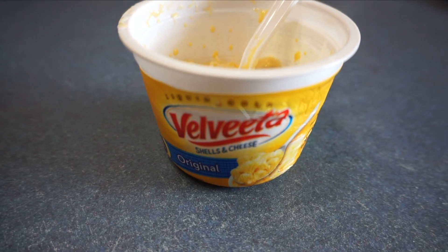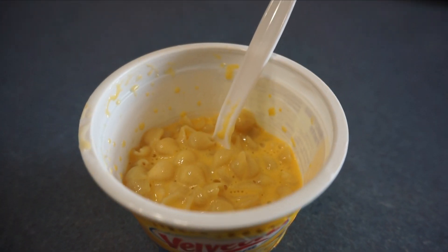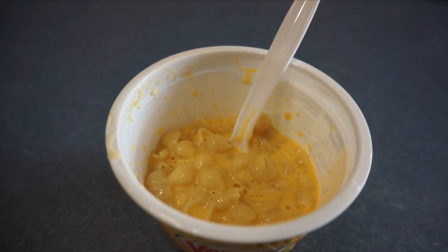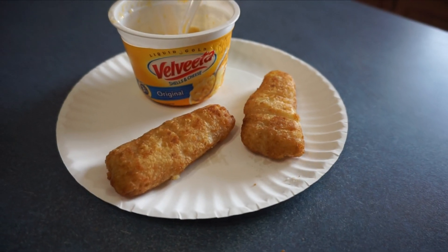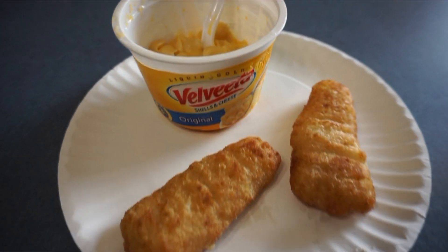I just got done mixing up the mac and cheese and we are just waiting for the fish to get done baking. This mac and cheese is so good — if you let it sit for a while before eating it, it tastes so much better than if you eat it right away. The fish is done baking now so dinner is finished. I cannot wait to eat it, it looks so yummy.